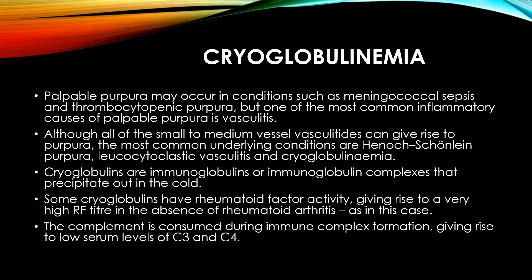Cryoglobulins are immunoglobulins or immunoglobulin complexes that precipitate out in the cold. Some cryoglobulins have rheumatoid factor activity, giving rise to a very high RF titer in the absence of rheumatoid arthritis, as in this case. The complement is consumed during immune complex formation, giving rise to low serum levels of C3 and C4.